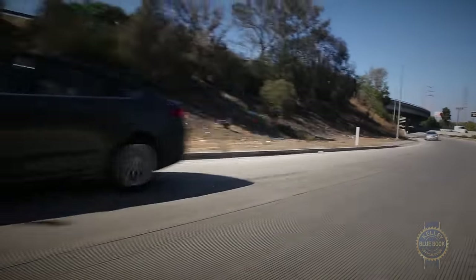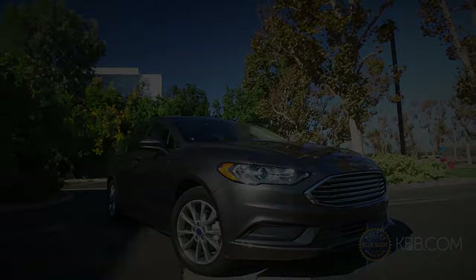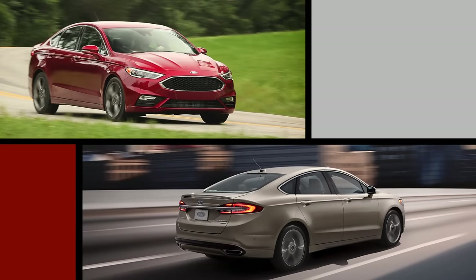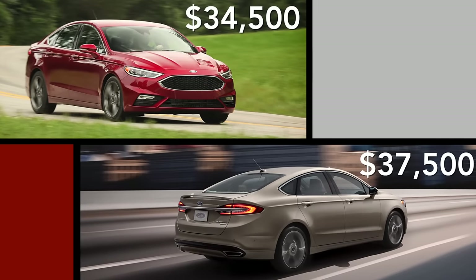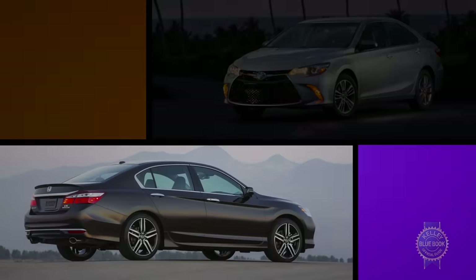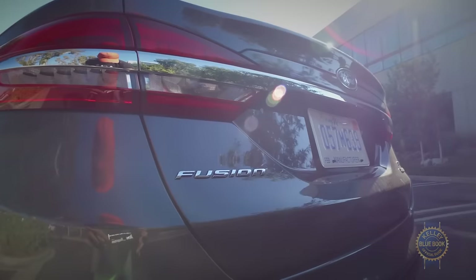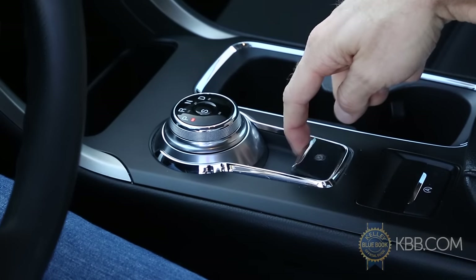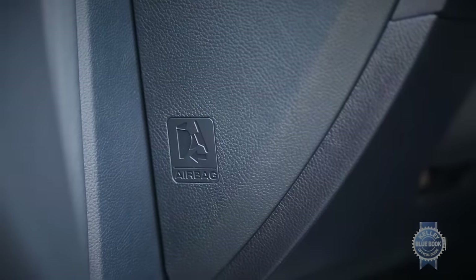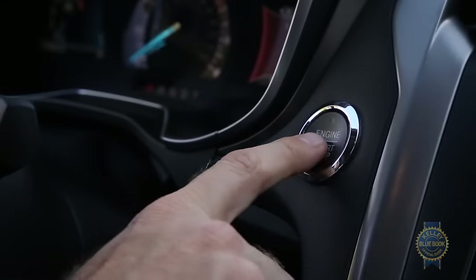Including destination charges, pricing for a base Ford Fusion S trim starts at about $23,000, with the Sport and Platinum trims ringing in at about $34,500 and $37,500, respectively. The Fusion compares well price-wise with competitors like the Accord and Camry, though it trails each where resale values are concerned. A basic Fusion comes with manual climate control, a backup camera, an electronic parking brake, eight airbags including front occupant knee airbags, Ford's EZ Fuel capless gas filler, and push-button start — though passive entry costs extra.